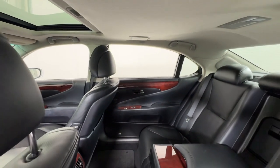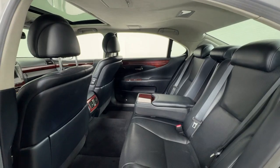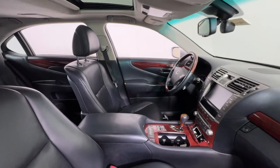Heated steering wheel, keyless entry, moonroof, satellite radio, backup camera, fog lamps, heated mirrors, wood grain interior trim, heated rear seat, power passenger seat.